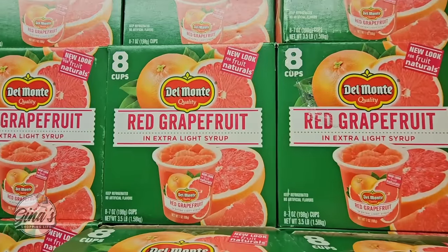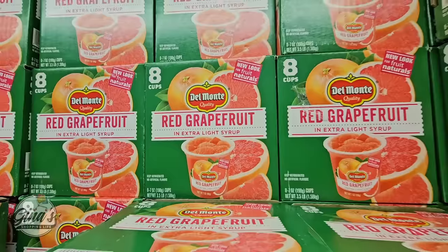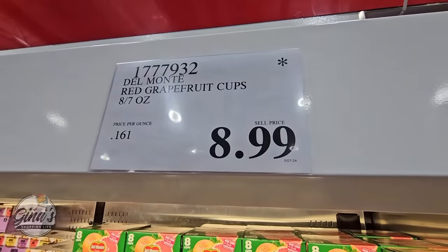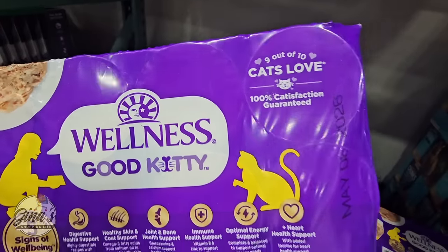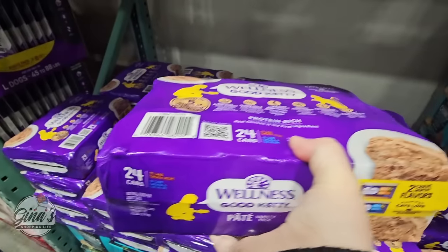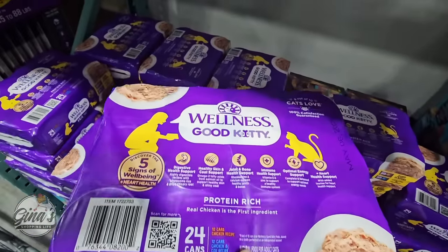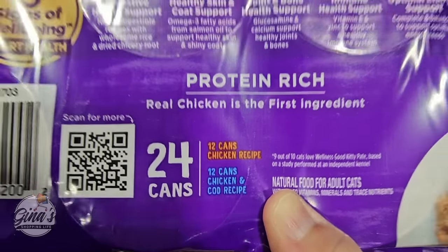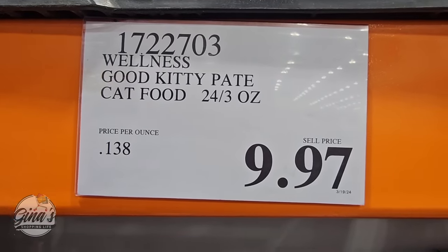The red grapefruit has the asterisk — it's not on clearance but they're moving it out, possibly due to a packaging change or they may stop carrying it. The Wellness Good Kitty cat food — sometimes pet products change up, like dog treats. This is a package of 24 with two flavors: chicken, and chicken and cod. At $9.97, that's actually a really good price.